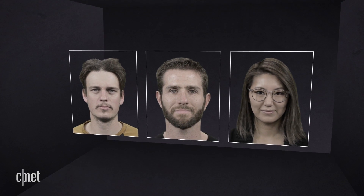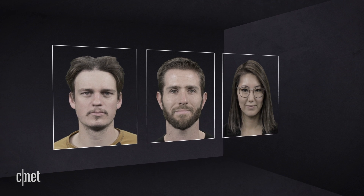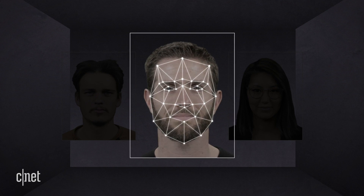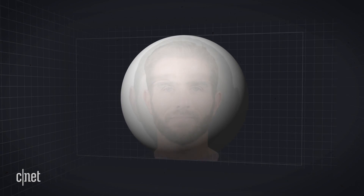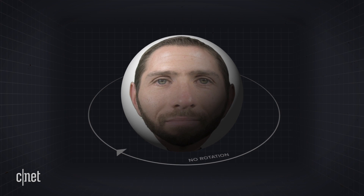Facial recognition was developed using 2D images. Since they can't take depth into account, 2D systems really rely on the distances between your facial features or landmarks, but angles and lighting can cause bad readings. The distance between your eyes and your nose looks very different in a straight-on image versus a profile pic.